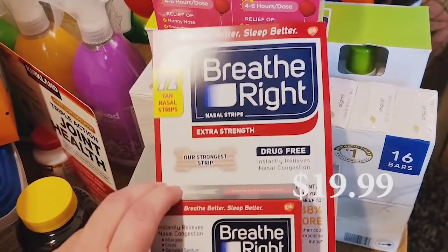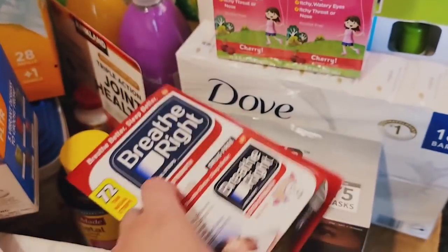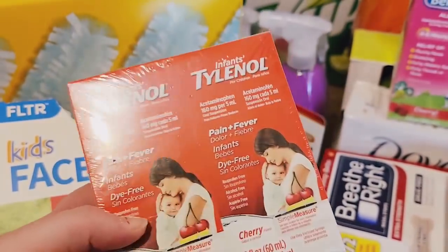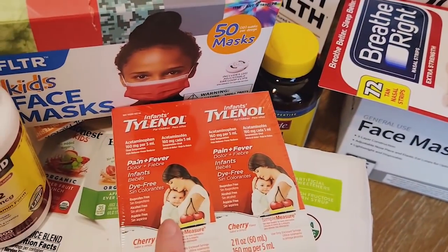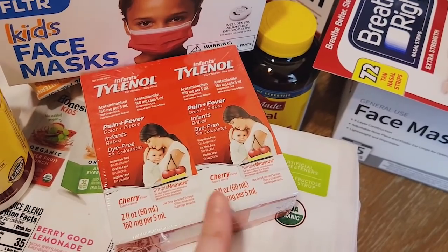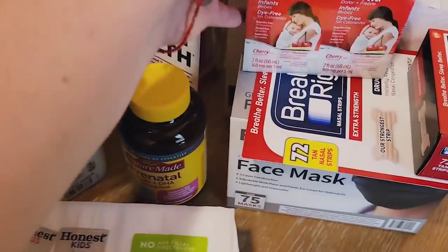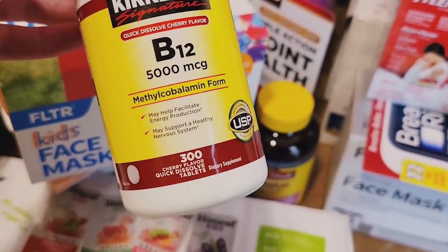We got Breathe Right strips — not on sale but still an exceptional deal for 72. These are the tan extra-strength strips; they stay on and work better. I was so happy to see Costco had infant Tylenol — I've checked every time and hadn't seen it for months. Such a great deal because infant Tylenol is very expensive. They didn't have infant Motrin but had children's Motrin — my daughter's been teething like crazy and this helps. Cherry flavor, which she prefers over grape. We also got more Kirkland Signature B12 — we were almost out and it was on sale.